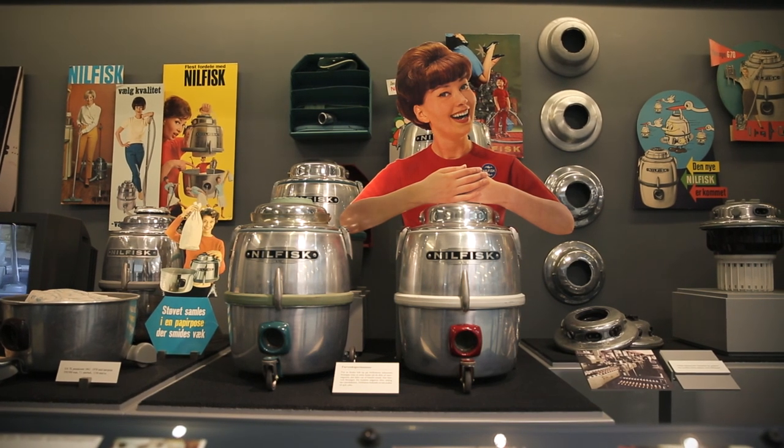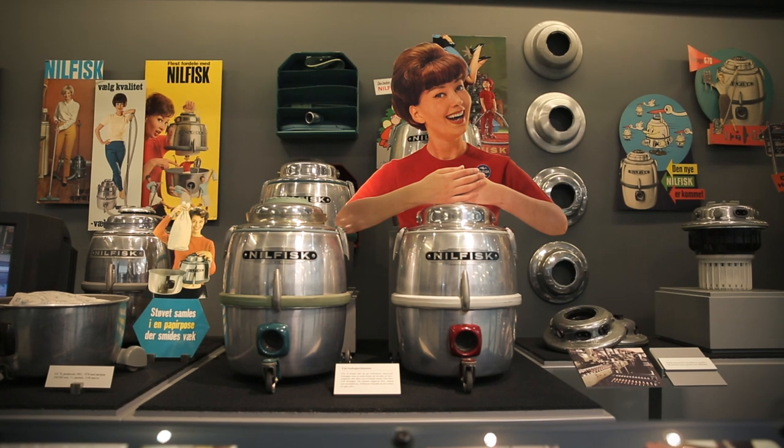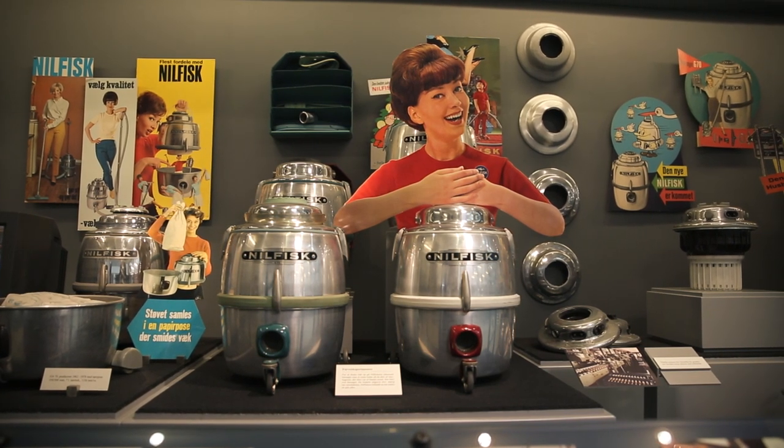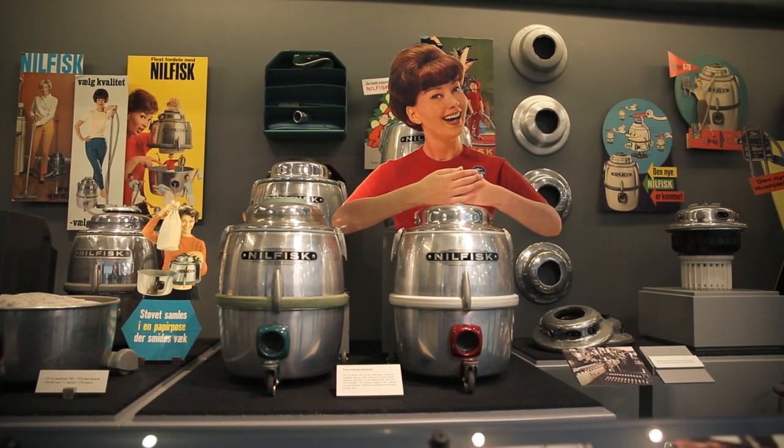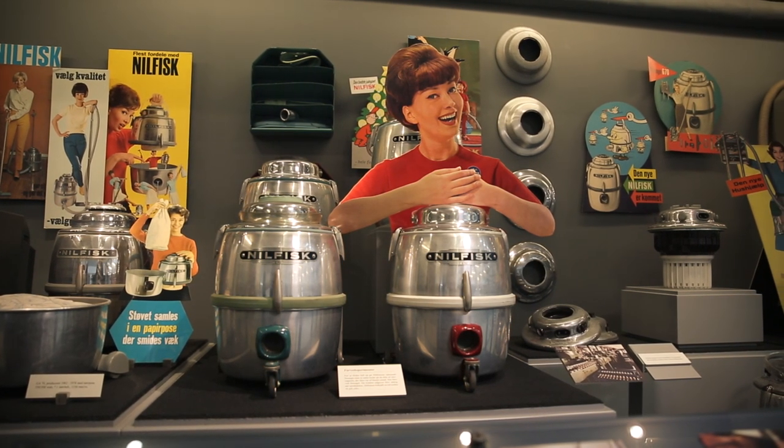Annual G70 sales number around 15,000. In actual fact, domestic vacuum cleaners are no longer made in Denmark at all. Production was outsourced several years ago, some being made in the Far East and some being made in Sweden and Italy.